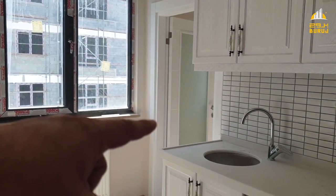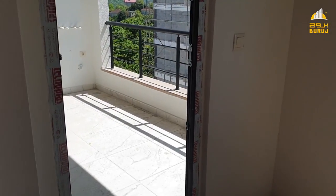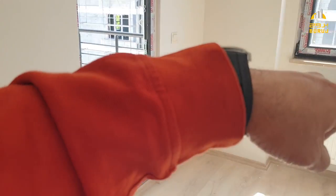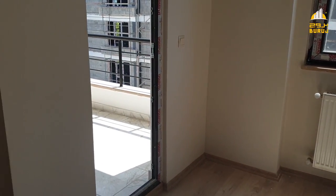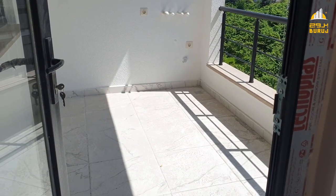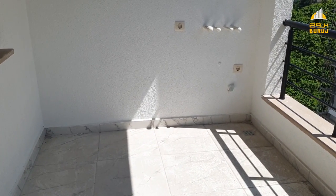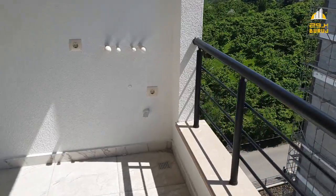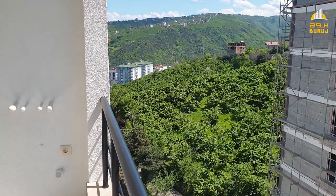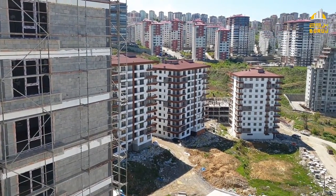This is the building I told you about. There is an entrance to the balcony from the floor, so we can go to the balcony from the house. The balcony measures 2 by 5 meters. This area is where the balcony entrance will be — it's very beautiful.